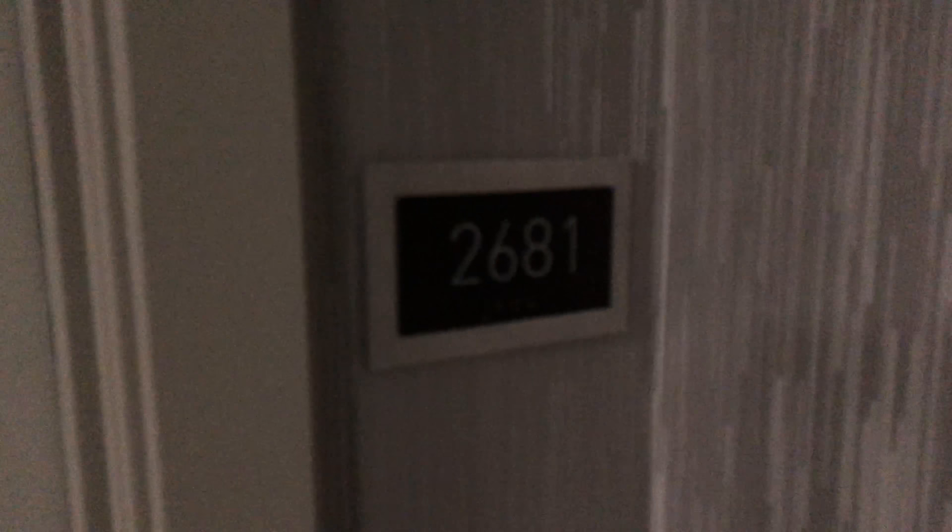We're only staying one night. It's our 10-year anniversary, so we have something to celebrate. We're only here one night, so we did get upgraded. We got upgraded from the regular city room to a terrace one-bedroom, so we're going to check that out now. Room 2681.